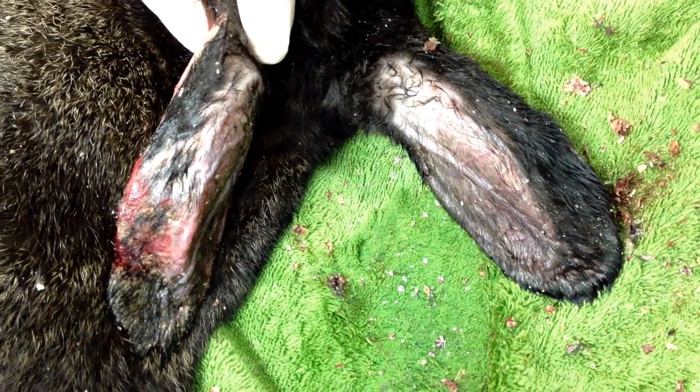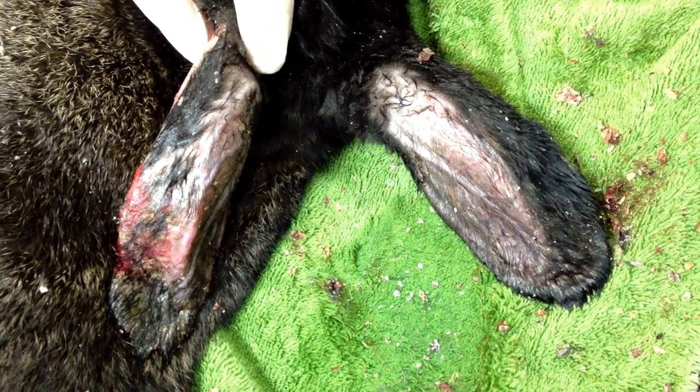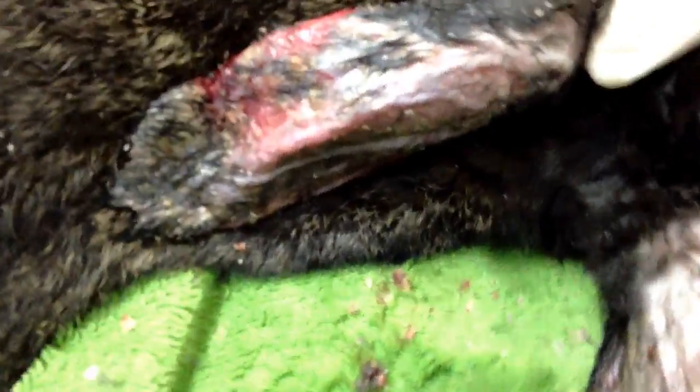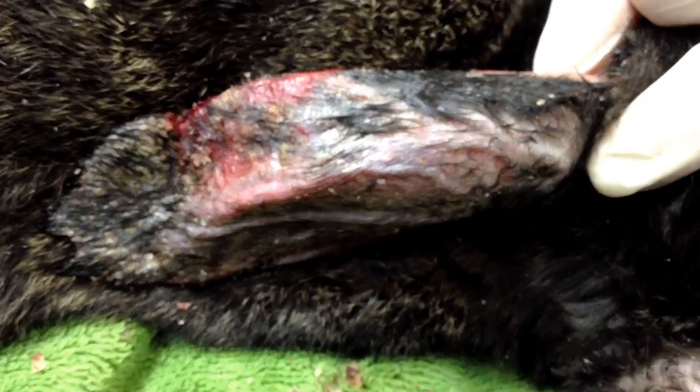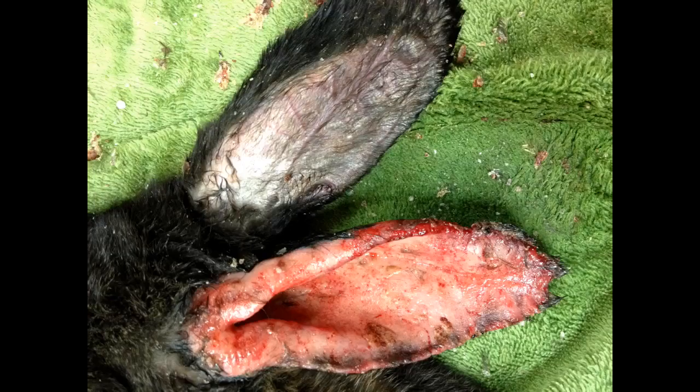Pain relief medication will also be dispensed to help with inflammation. Your local vet will administer an antiparasitic treatment such as selamectin to get rid of the mites. Some vets will also attempt to remove as much of the debris to assist healing.